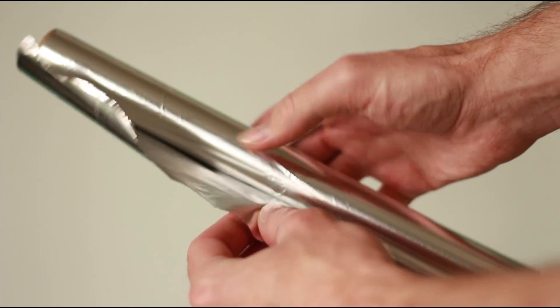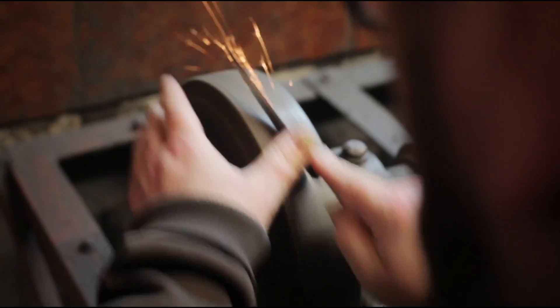Number 3: Scissors can be sharpened by cutting through several layers of aluminium foil a few times.